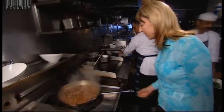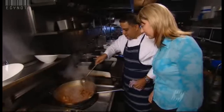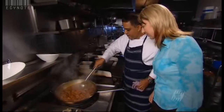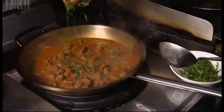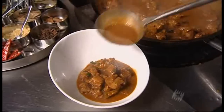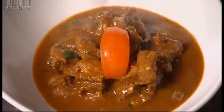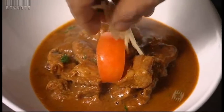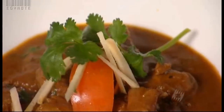That looks beautiful — a lot of liquid. Yes, it's the meat's juices; you don't need to add more water. That is so tender-looking. Just before taking it off the stove, add some fresh chopped coriander — we don't want to cook the coriander, just use it as a garnish. The garnish is a wedge of tomato, fresh chopped ginger julienne, and a lovely coriander sprig.